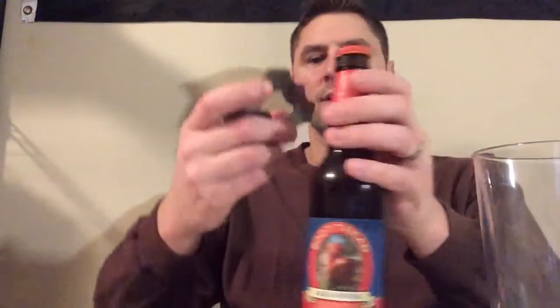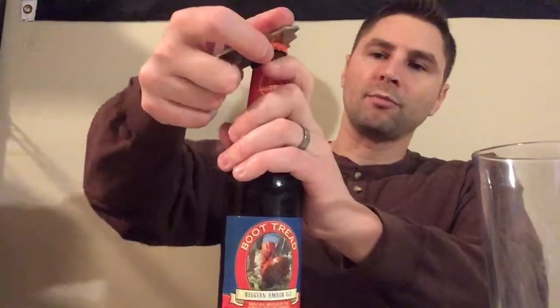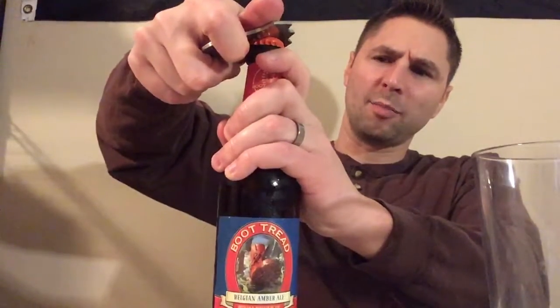It's got the logo of a boot tread on it. This was the best pick of a local store here that I buy beer from frequently, and they had it on there like their pick of the month or something like that. So I was like, I'll try it, I'll give it a go. So here we go. Boot Tread on the cap there.